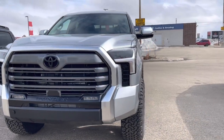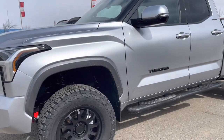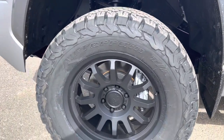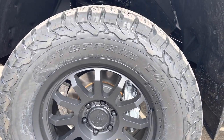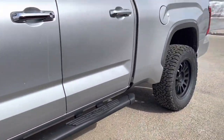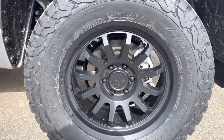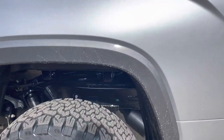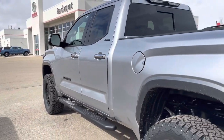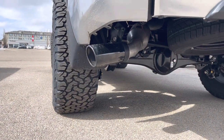Beautiful limited non-hybrid Toyota Tundra 2023, lifted with 35 K02 all-terrain BF Goodrich tires, running boards, and Rhino wheels. Custom lifted with a black exhaust — nice.